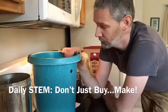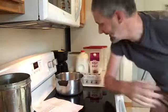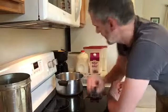Hey there, Chris Woods from Daily STEM, and you may be wondering why I have this big bucket in the kitchen. Well, guess what? After I use this recipe that I've gotten off the internet and used a bunch of different times,